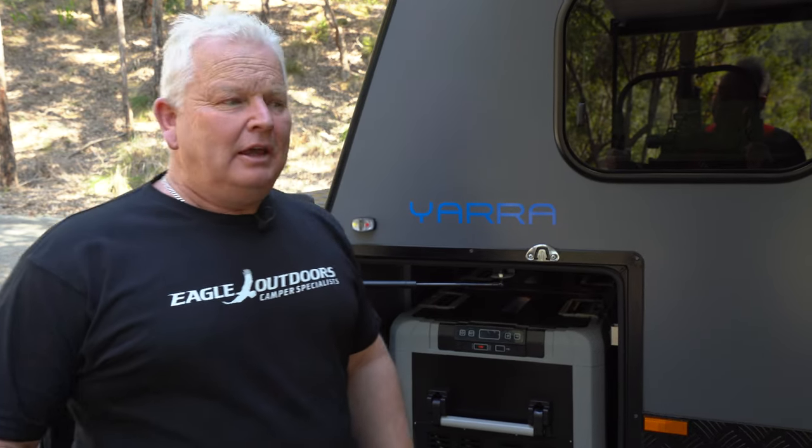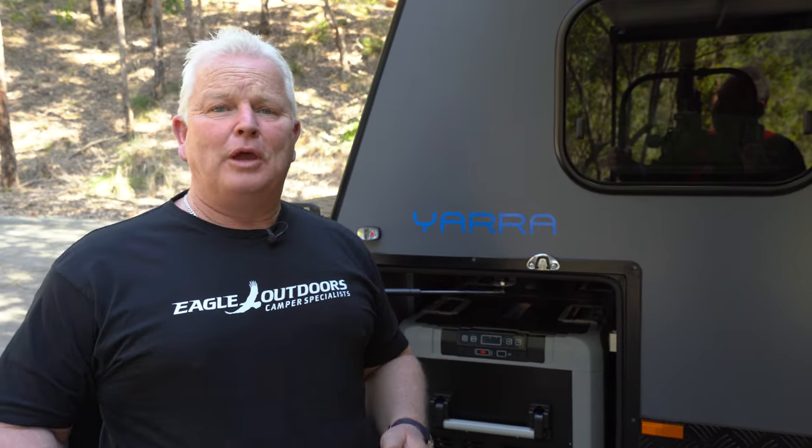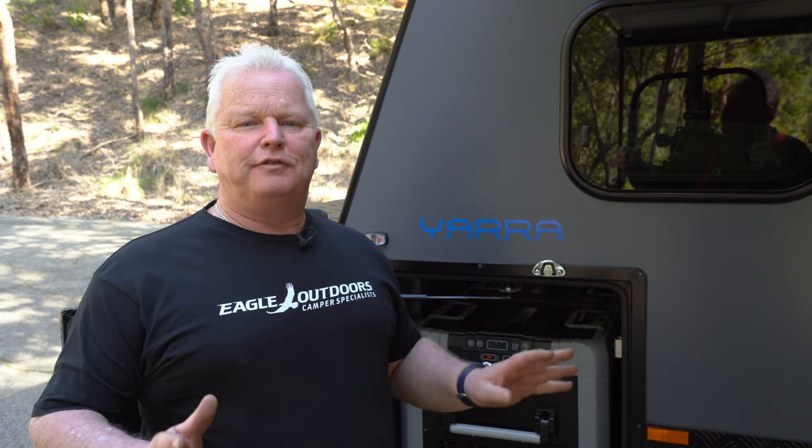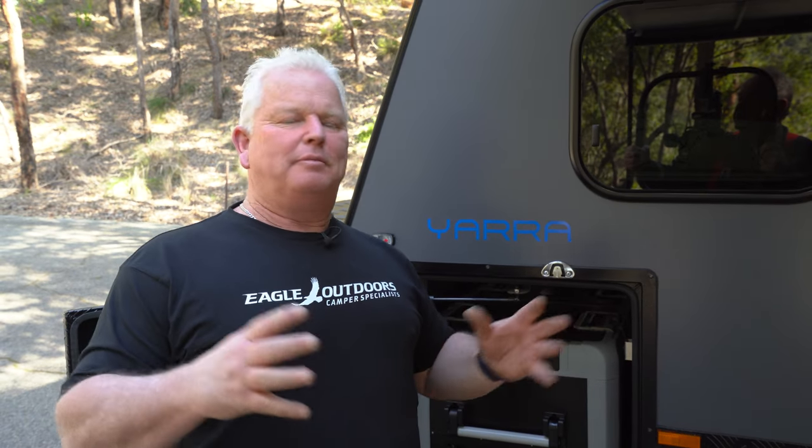Hi, Alan from Bluewater Campers. Here I am today to introduce our new Bluewater Yarra. The Bluewater Yarra has a number of features which have been combined from a couple of our other models and we've turned it into the best of both worlds really, so I'm going to show you around.